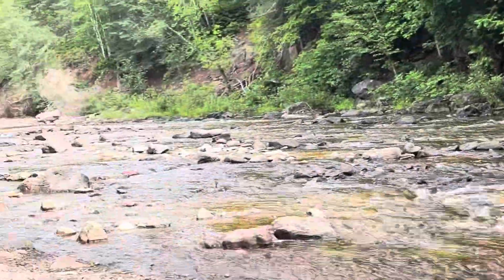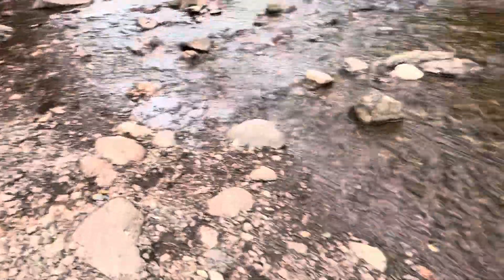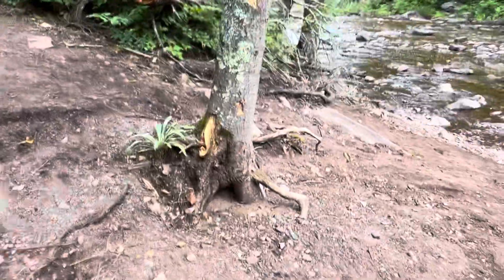Look at the rocks — the water is very clear. Look at all those rocks. I think I was zoomed in. I don't know because I don't want to drop my phone. So yeah, that is part two — remember to like and subscribe, bye!